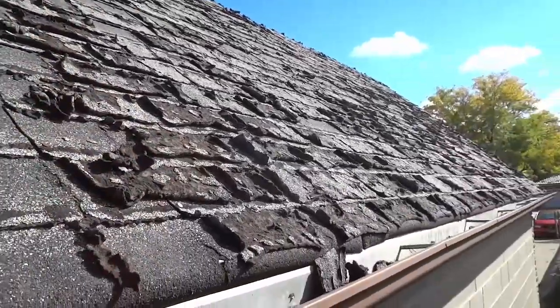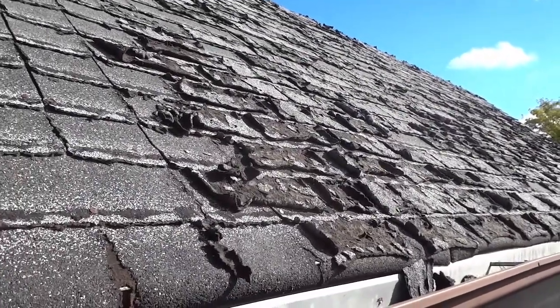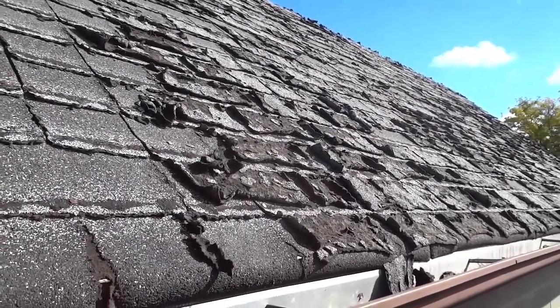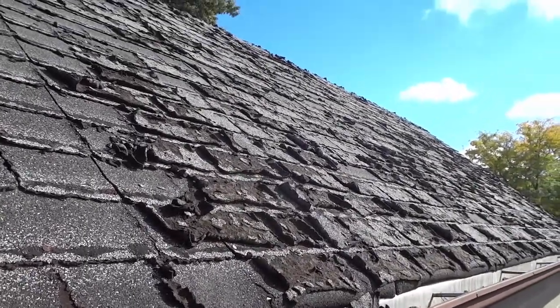I don't know what's up, but I just wanted to make this video to show you the shingles on my garage and to tell you that I will be replacing them shortly. And that's all I have for you today. Thanks for watching.